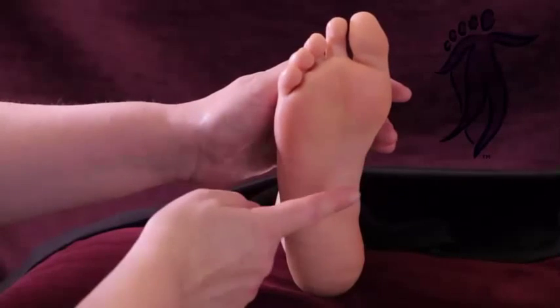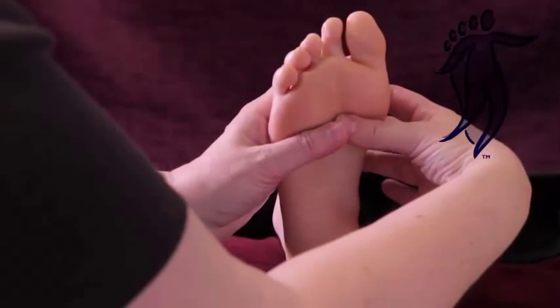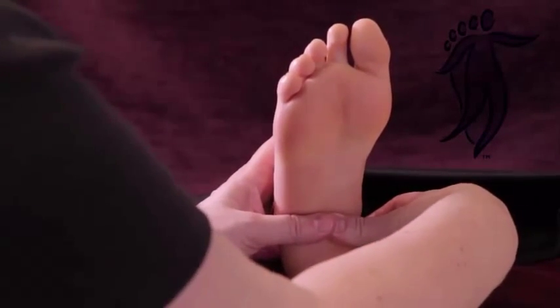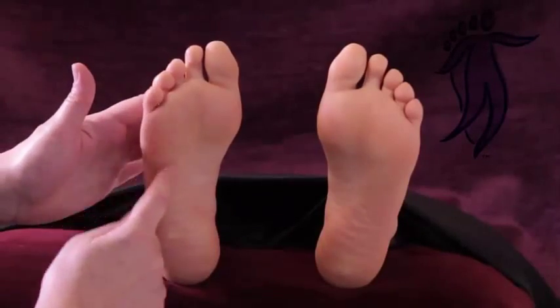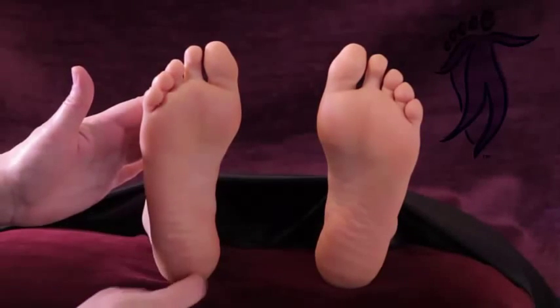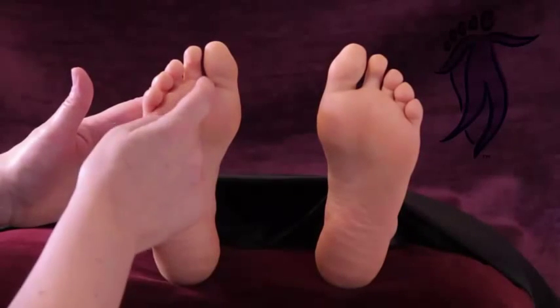The theory of foot reflexology is that there are three distinct zones defined by the bone structure under the foot, indicating the shoulder line and the pelvic line. There are also ten vertical lines which further divide the foot, and these lines define where the reflexology points are located.